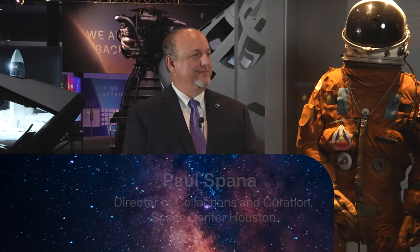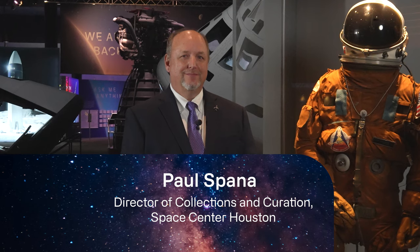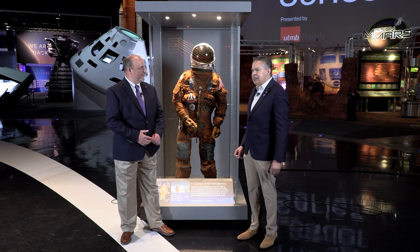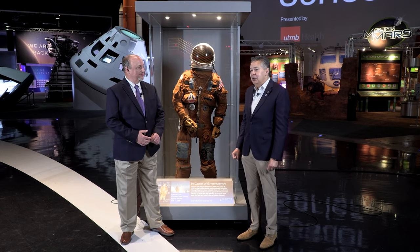We're going to hear from Paul Spana, who's going to share with us information about the SDS ejection suit, and later the Pete Conrad suit and the RX-5 prototype. Paul, let's talk about the SDS ejection suit that we have here. I understand this was worn by John Young, and it looks very different from other ejection suits that we've seen. Tell us a little bit about this suit and what makes it so extraordinary.